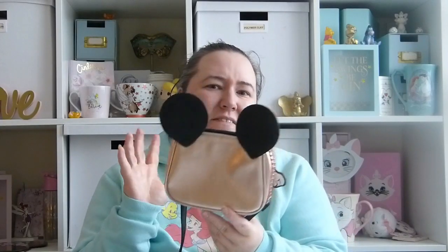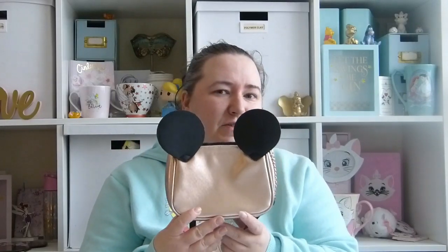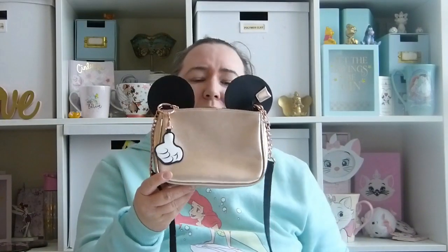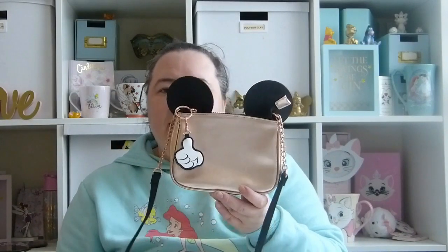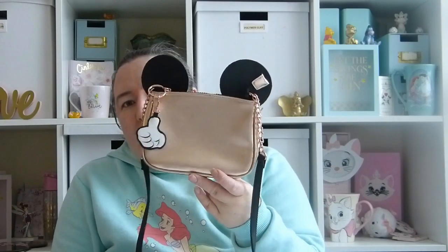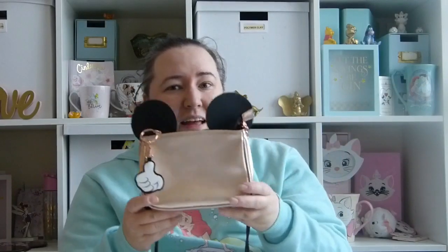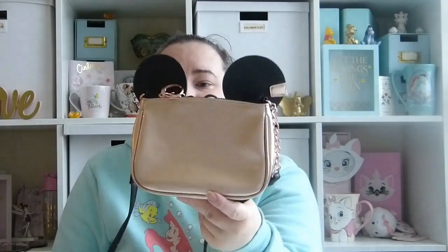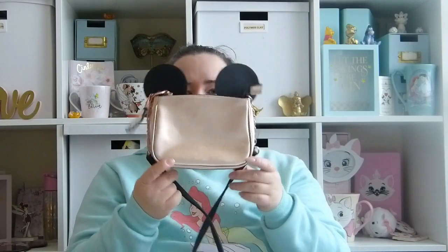My next bag I got from Primark. I think I might have got it in the sale — I think I paid around £6 for it, though it might have been around £10 to £12 originally. It's got a little Mickey thumbs-up on the zip. It's just a small little bag and I bought this for going to Disneyland Paris — it was a nice little bag for going out in the evening to restaurants. I'd just put my phone and purse in there. It's got a long strap so you just put it over your shoulder. It's like new — I think I only used it once or twice. It's a lovely rose gold colour with a black strap, rose gold chain, rose gold zip pull, and a black zip.